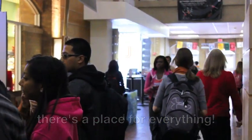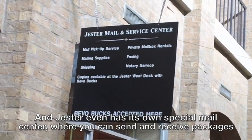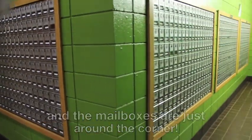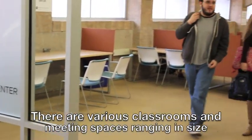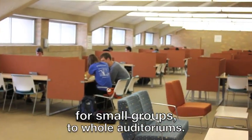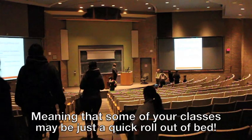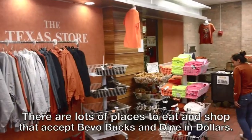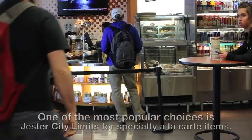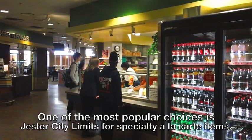Jester even has its own special mail center, where you can send and receive packages, and the mailbox is just around the corner. There are various classrooms and meeting spaces ranging in size from small groups to whole auditoriums, meaning some of your classes may be just a quick roll out of bed. There are lots of places to eat and shop that accept Bevo Bucks and dine-in dollars. One of the most popular choices is Jester City Limits for specialty a la carte items.